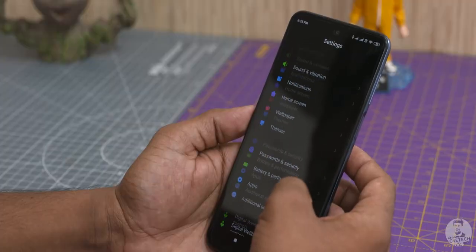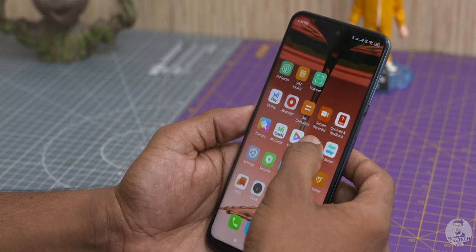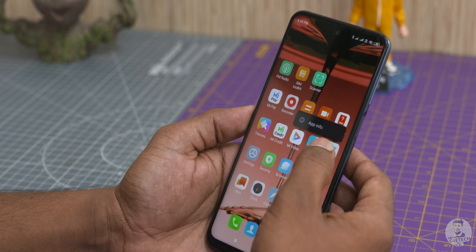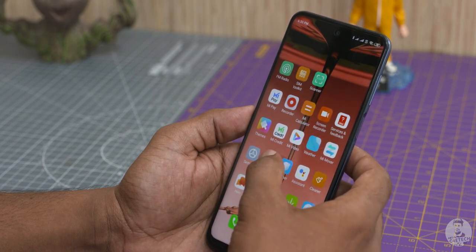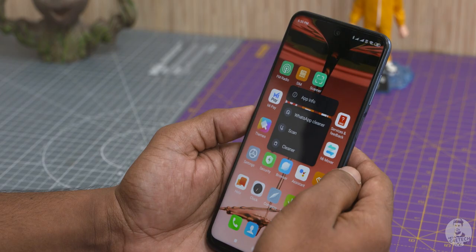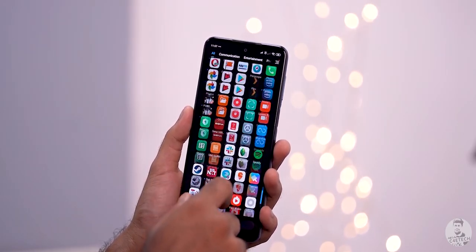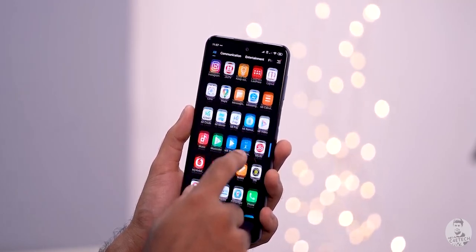MIUI 11 is something people have strong opinions about. There are a few pre-installed apps and the Xiaomi App Store as well as a few other system apps like Music keep sending annoying push notifications, but they can be turned off. As far as features and usability go, MIUI 11 based on Android 10 handles everything just fine.